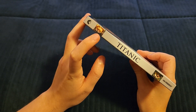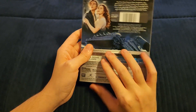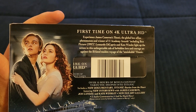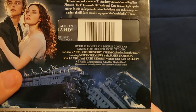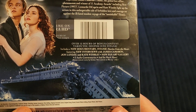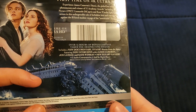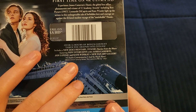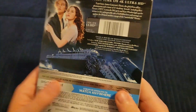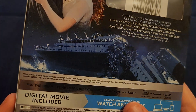On the back we've got Rose and Jack again, and then 'First time on 4K Ultra HD.' There are basically hours of bonus content that take you deeper into the world of Titanic, including a new documentary, new interviews, a look back, and conversations with Kate Winslet. That's pretty cool, though it would have been nice if Leonardo DiCaprio had come back for an interview as well.